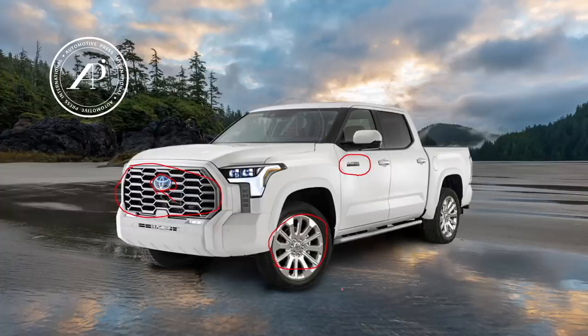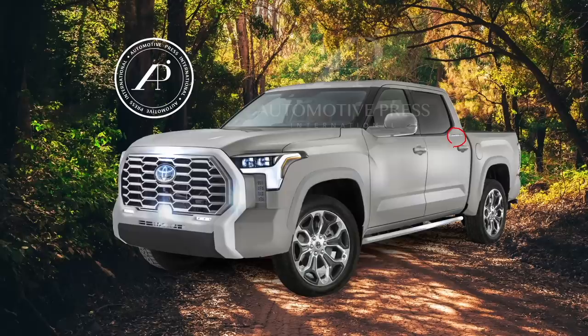This is the limited model I've also created as a render, which has a bright chrome design in the front, so it has a chrome look all around. I also made sure there are other differences such as the blacked out lower trim in the front section and a different kind of 20 inch wheels on this limited model.